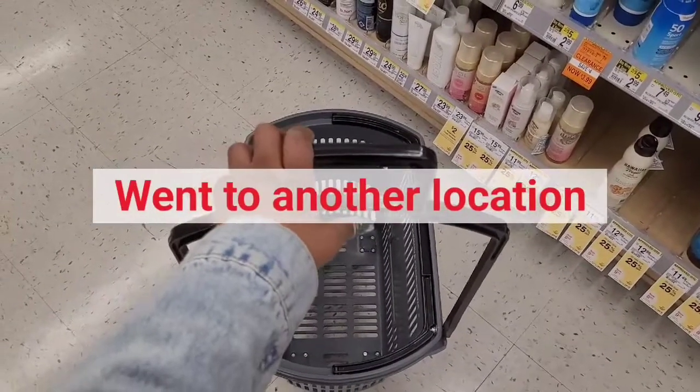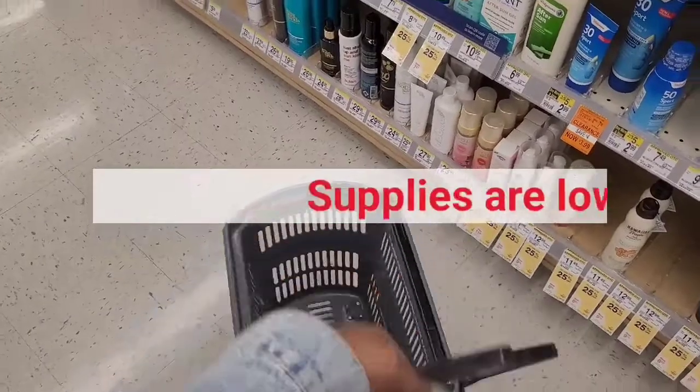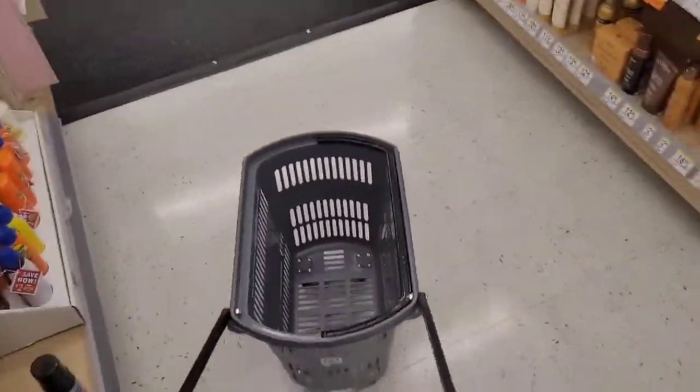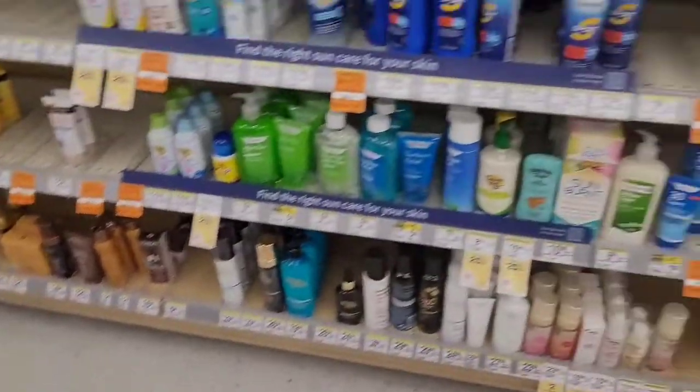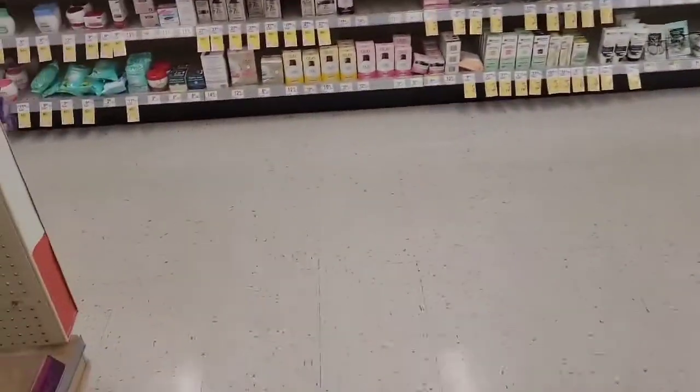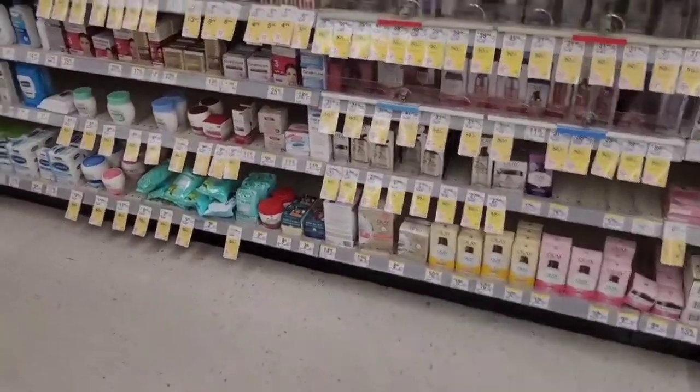I'm at a second Walgreens now. Let's see what I can do here. I'll explain the transactions from both stores. I tried to look online to see if they had a few things I was looking for at the other one available here.